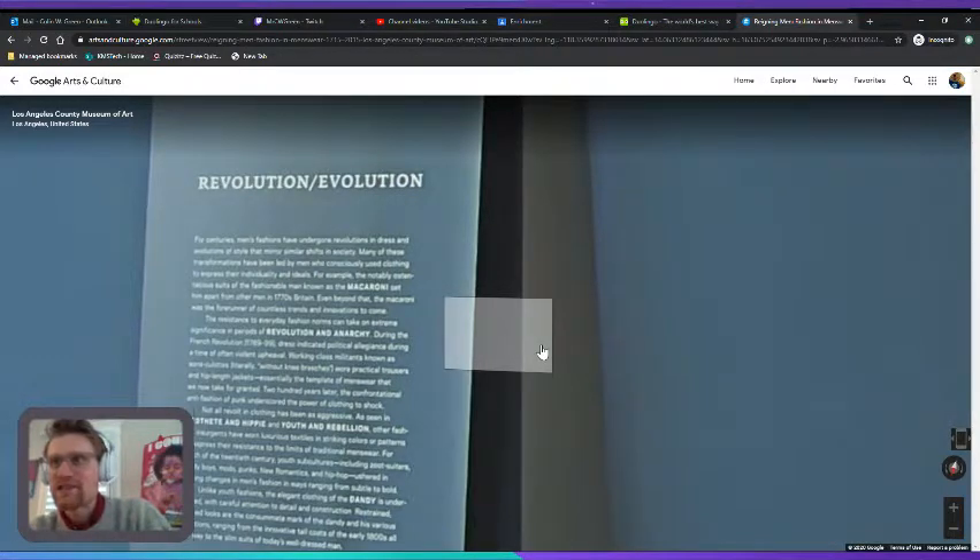Working class militants known as sans-culottes — literally 'without knee breeches' — wore practical trousers (like pants) and hip-length jackets, essentially the template of menswear that we now take for granted.